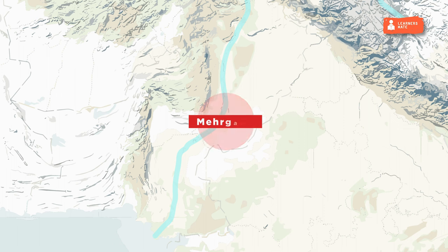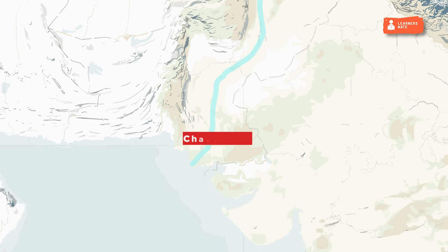Mehrgarh was in Pakistan and is considered the precursor to the Indus Valley Civilization; pottery and copper tools have been found there. Chanhu-daro, known as the Lancashire of India, was located in present-day Pakistan. It was the only Indus city without a citadel. A bead-making factory and evidence of the use of lipstick have been found here.